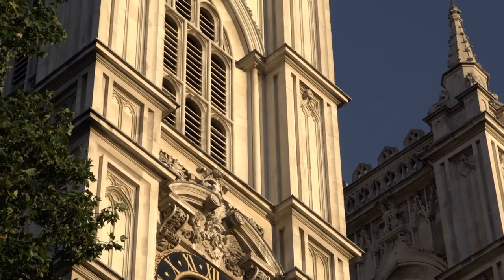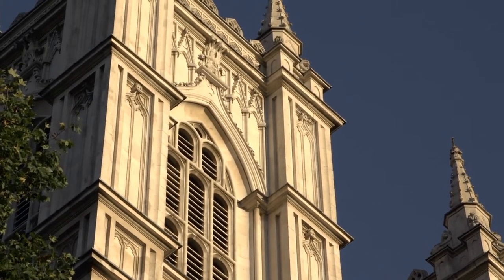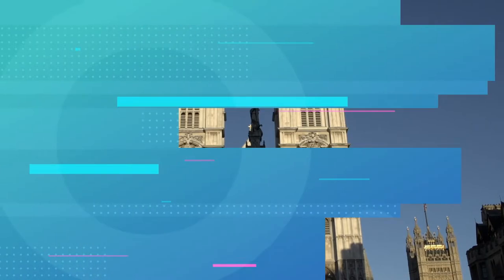Aside from being a coronation site, Westminster Abbey is also home to various burials and tombs of royalty and prominent people in history, including Elizabeth I, Richard II, and Geoffrey Chaucer.